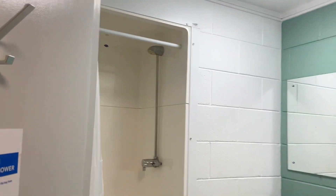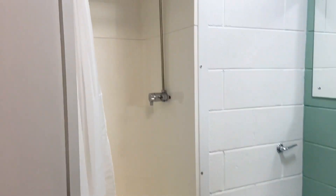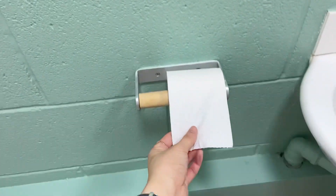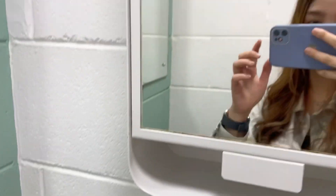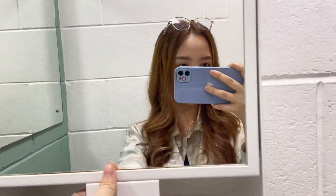Kamar mandinya seperti ini. Ini tempat shower. Terus ini closet. Ini dikasih tissue roll. Terus yang ini washtafel. Ada sabunnya juga. Terus ini kaca. Banyak banget ya, guys, tempat ngacanya. Buat cewek-cewek pasti seneng.